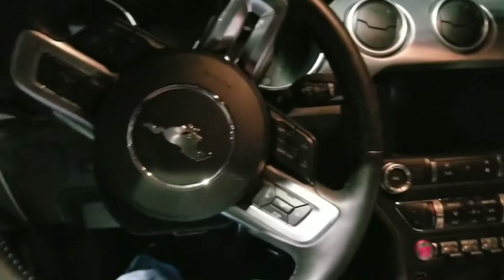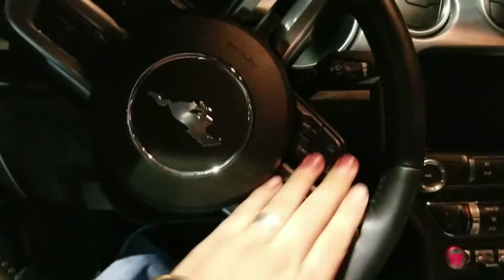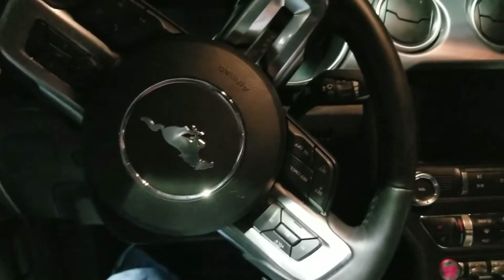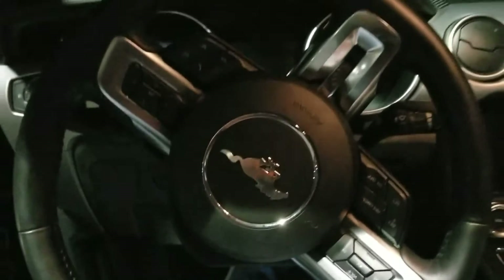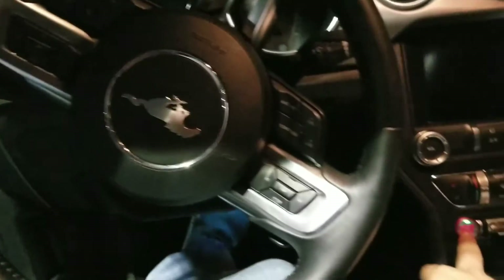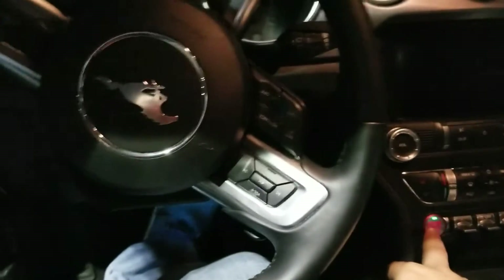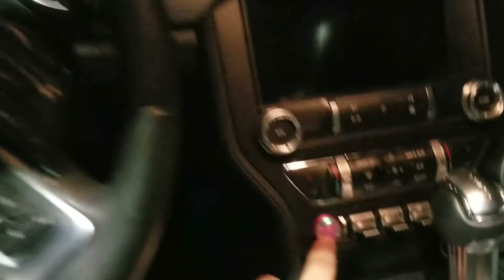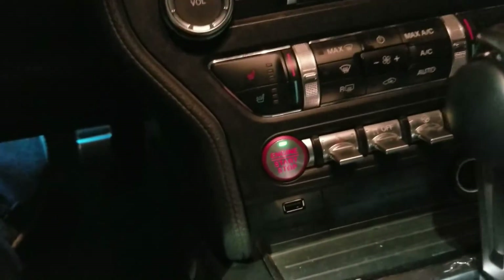So I'm gonna get into the car. Look at that steering wheel — all the buttons, all the controls and everything are literally in your steering wheel. I really like it, it's pretty sweet. Look at this — this is how you start your car.